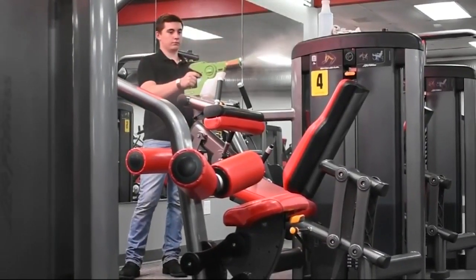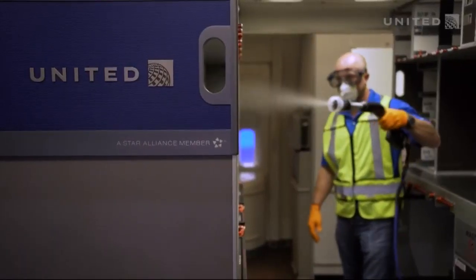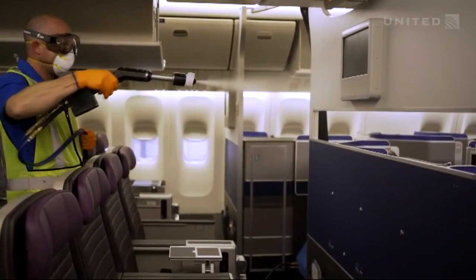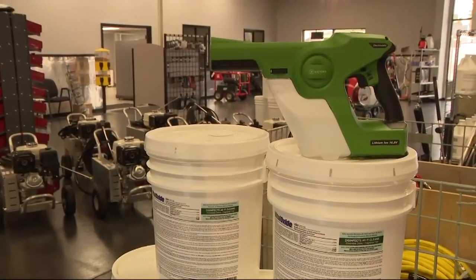Electrostatic disinfectant is quickly becoming the preferred method to ensure safety. United Airlines is using it to reach all the small nooks and crannies that are normally hard to reach. San Francisco Muni and AC Transit bus lines are also using it.